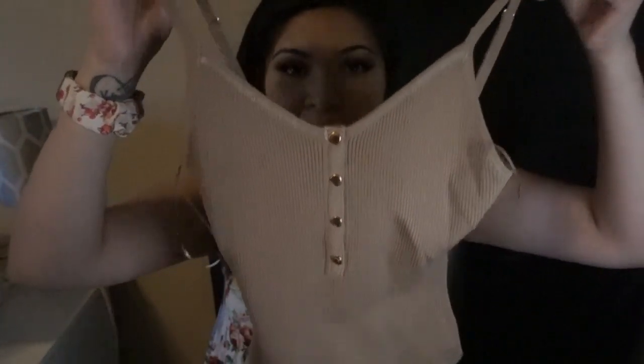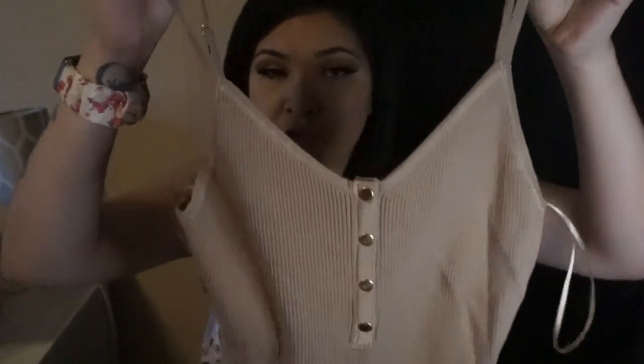This is the Renata Bodysuit in the color taupe, size large, and this is $21.99. The thing I like about her stuff is that everything is pretty affordable and good material — it's not cheap or anything. This color can go with literally anything. You can pair it up with jeans, pants, leggings, or a skirt and either dress it down or dress it up. Super versatile.